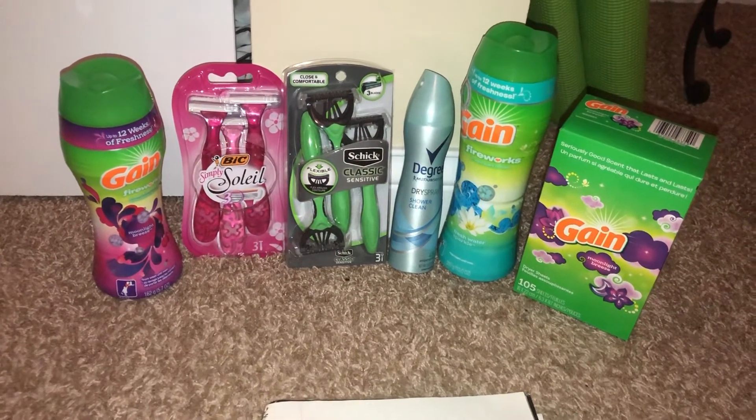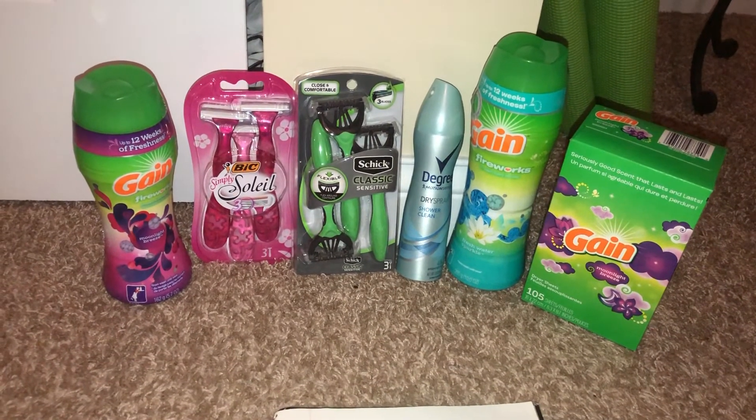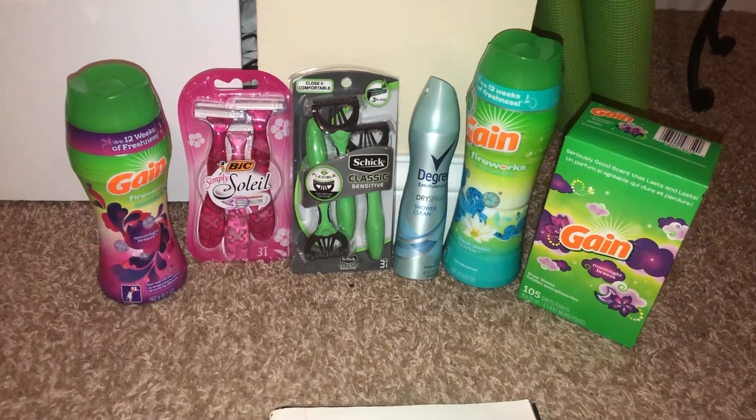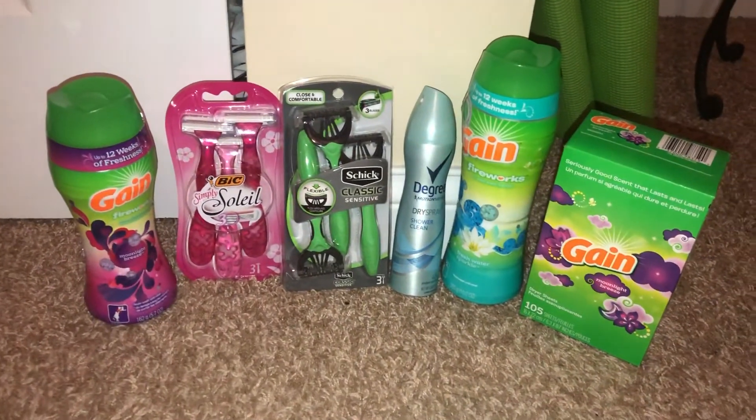Make sure you get your rewards and check out my link in the description. If you don't have a Fetch account, go ahead and sign up through there. That's my Dollar General haul — thanks for tuning in!